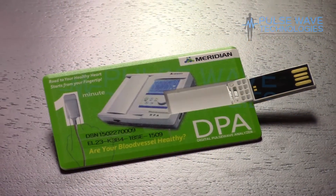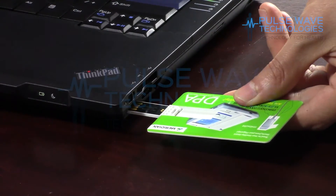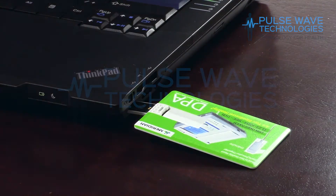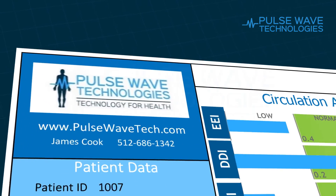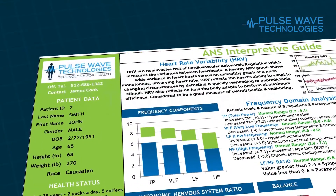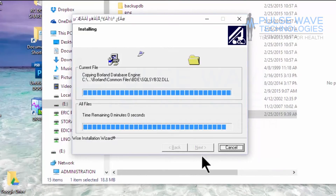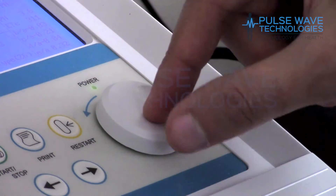When you purchase the DPA, you will receive the latest software for installing on Windows 7, 8, or 10 in a USB card along with the serial number to activate it. You will receive our exclusive interpretive guides for both the PPG and HRV reports. You also get free technical support to aid you with the initial software setup, as well as access to our growing training video library.